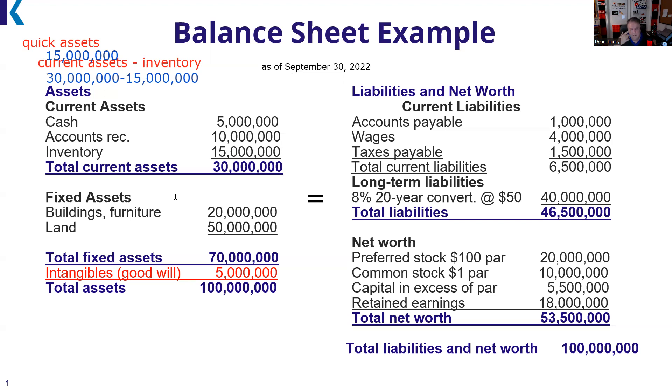Let's go over to our liabilities and net worth. Current liabilities are things I plan on paying within 12 months — accounts payable, subscriptions, wages (what you owe your employees), taxes (what you owe the IRS). We have total current liabilities of $6.5 million.